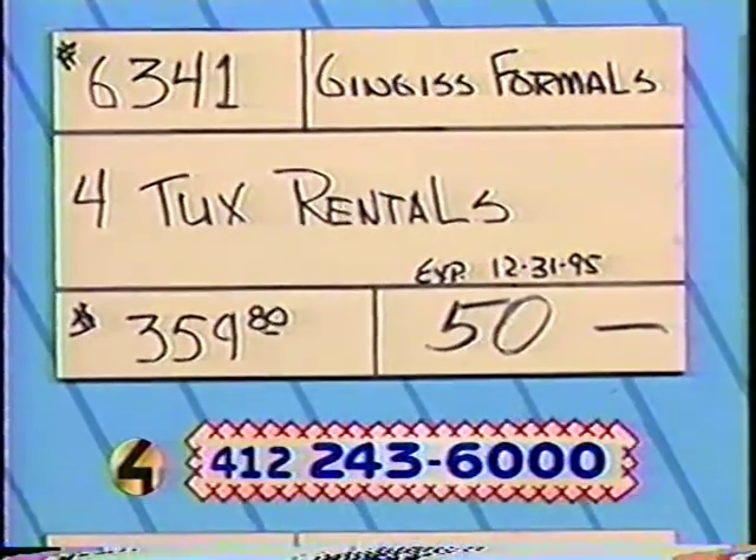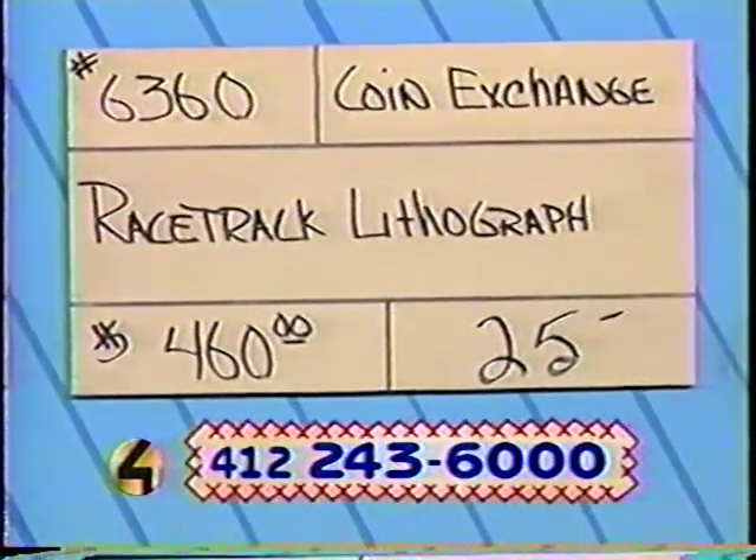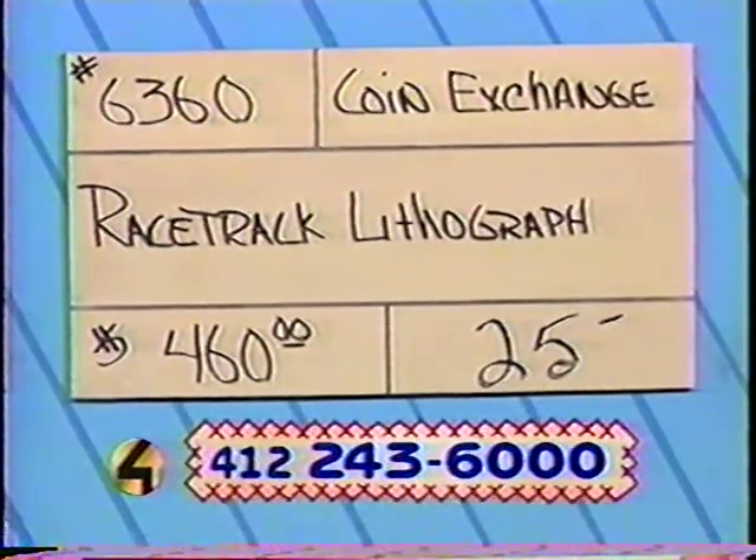The other item we want to talk about is number 6360 from the Coin Exchange — the racetrack lithograph. It is beautiful. Retail value $460. Right now the top bid is only $25. But if you've got a rec room, pool area, patio, or covered deck, this would be a beautiful item. It is number 202 out of a 350-print series. Get those bids in. Taylor's All-Star Dairy is sponsoring our C area.